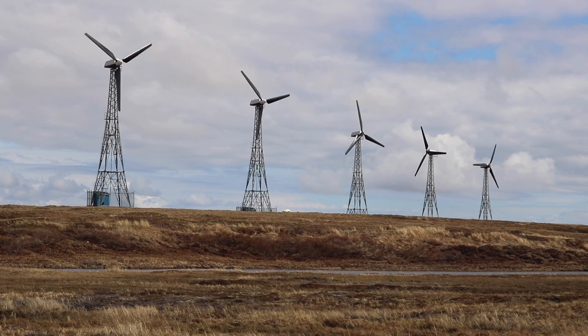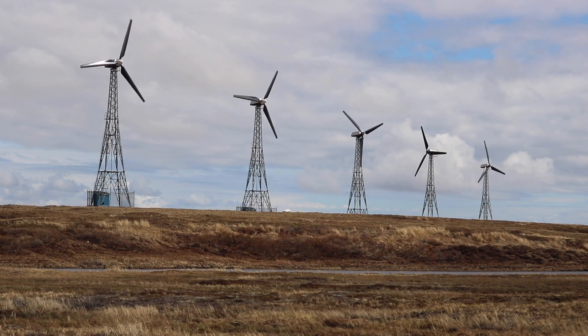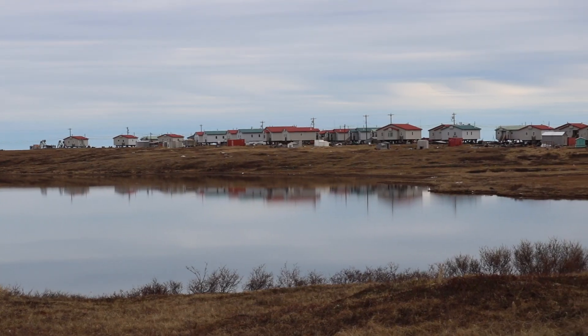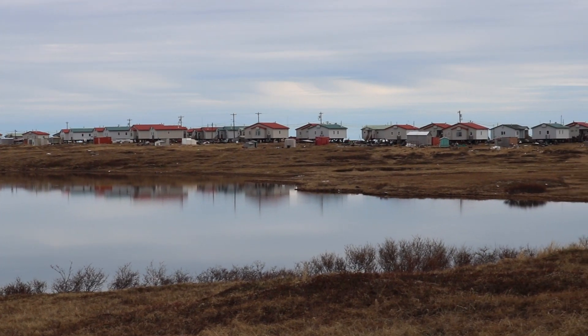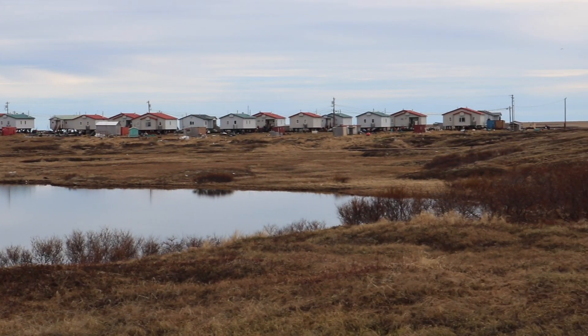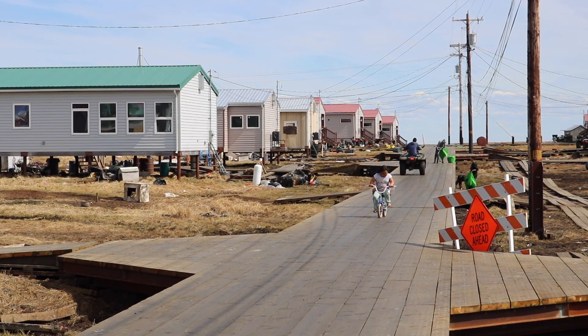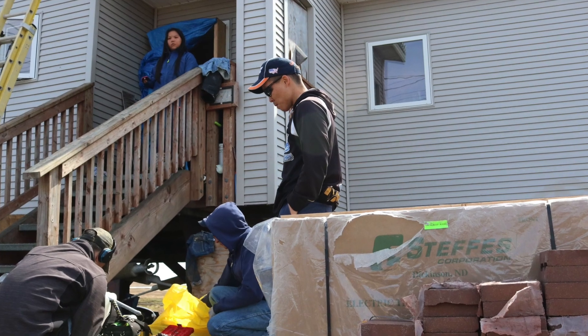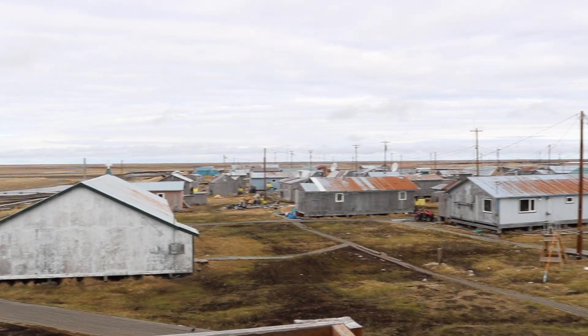We have 595 kW wind turbines and they have more than enough power to power the whole village. So what do we do with excess energy?